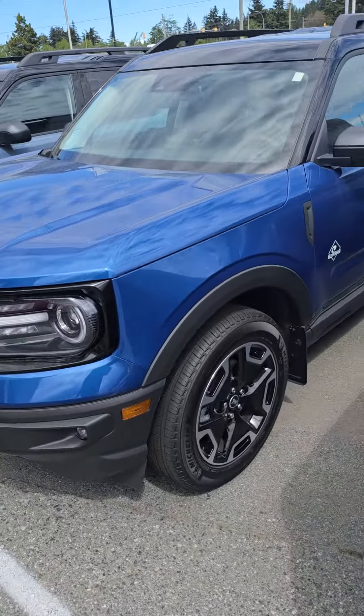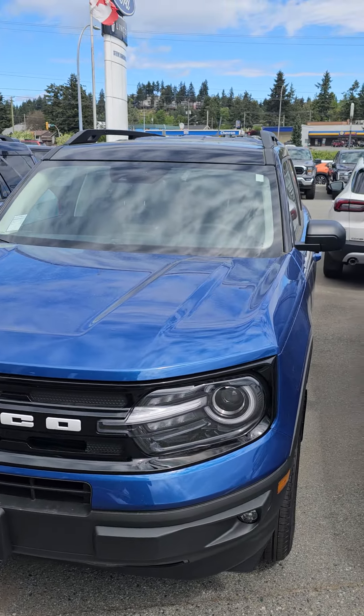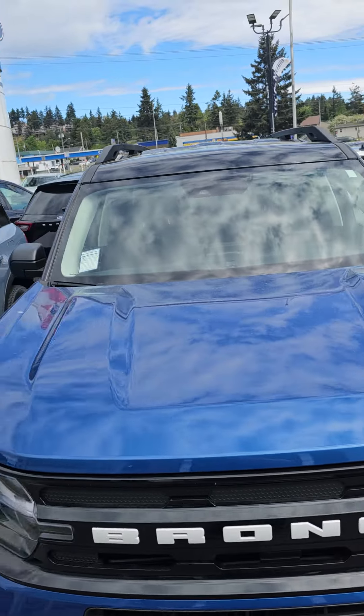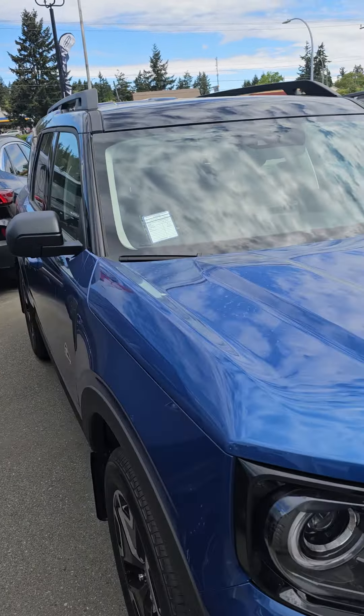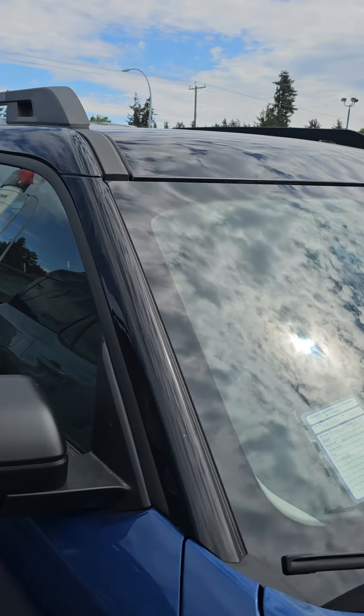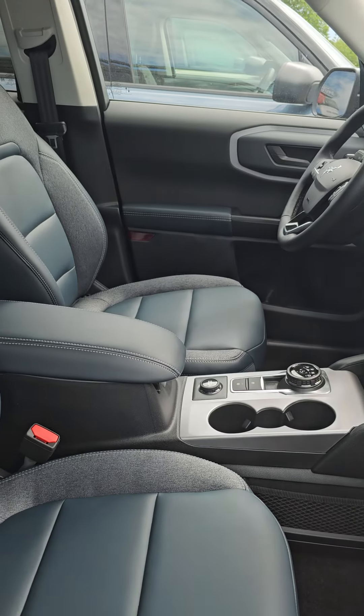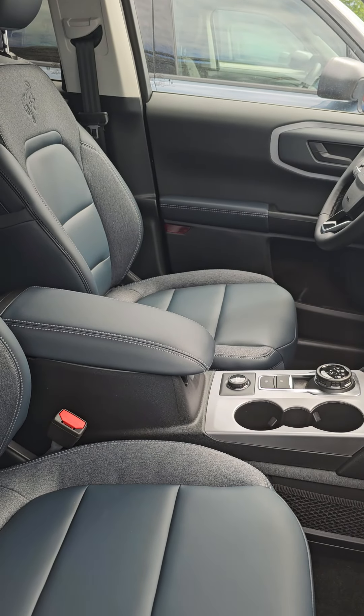And then the other one would be this blue one here. It's equipped the exact same way as that beige one I just showed you. It's two-toned — blue on the bottom, black on the top. Inside, it's just a little bit different color scheme.